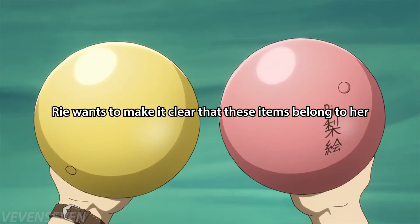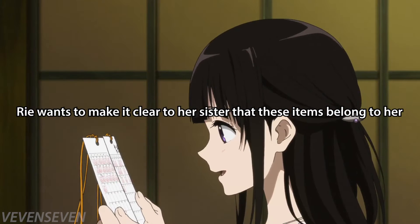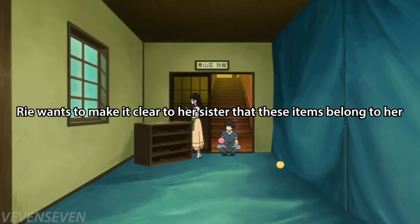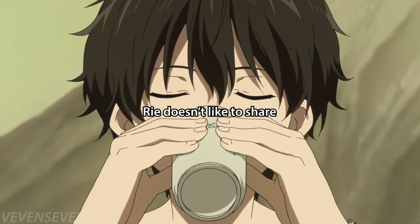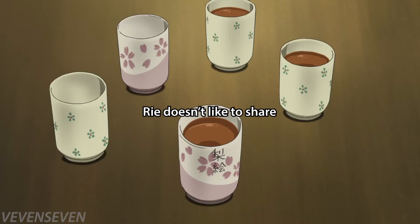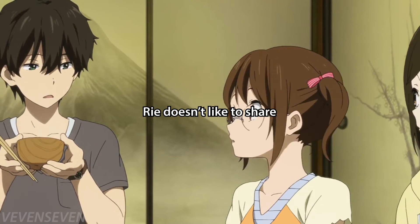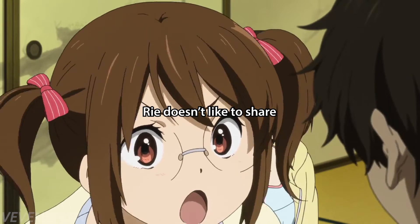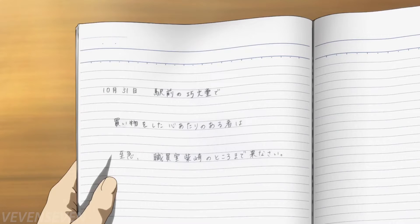You can deduce even further by analyzing all the items the two sisters have. When observing the same items, one sister has her name on them while the other doesn't. This pattern means she wants to make it clear to her sister that the items belong to her. There's a psychological reason behind this — you can deduce a conclusion about her as an individual: she doesn't like to share, because if she didn't mind sharing she wouldn't write her name on the items in the first place.